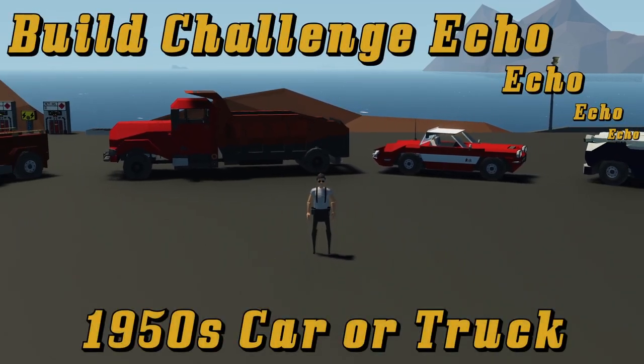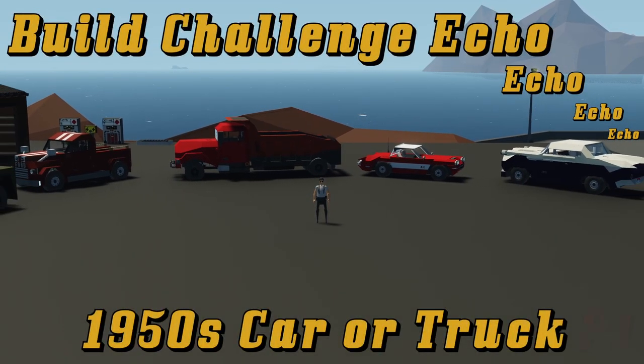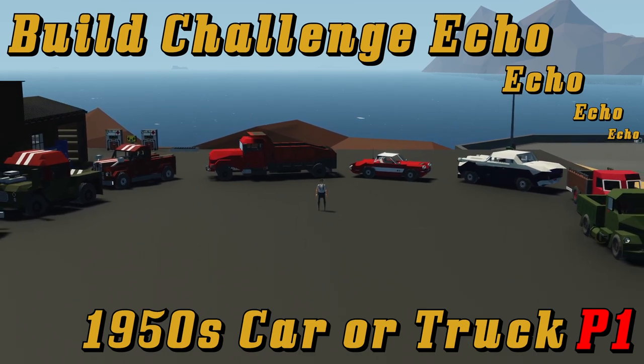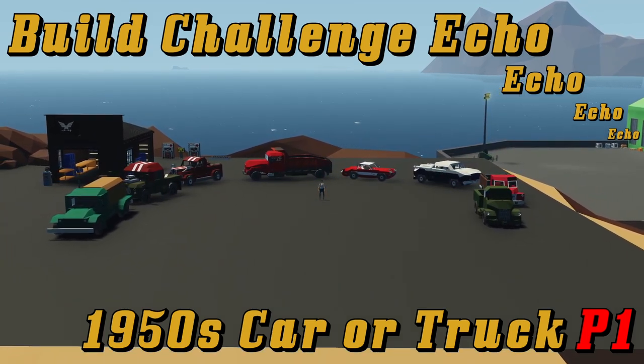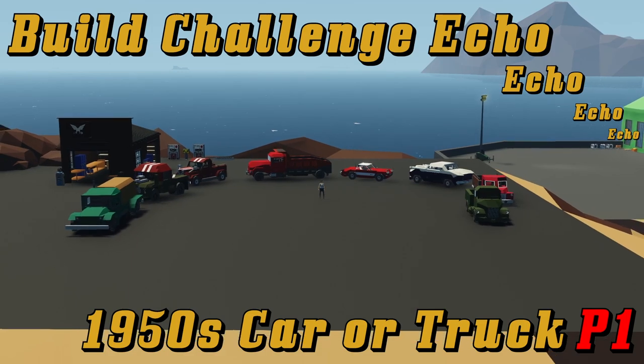Hello, this is Captain. Welcome to the Build Challenge Echo Part 1. In this video, I'm going to be going over the first 8 builds submitted to my Build Challenge Echo, which was to make a 1950s era either car or truck using my chassis.